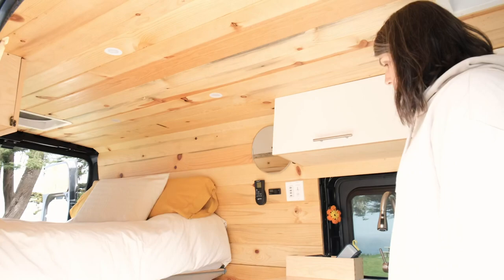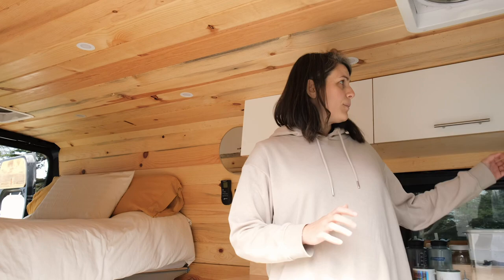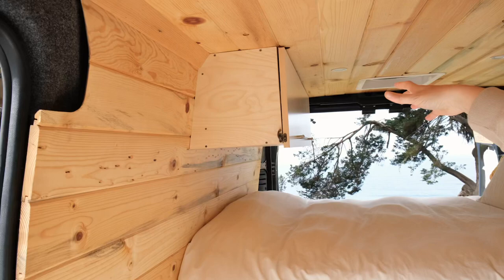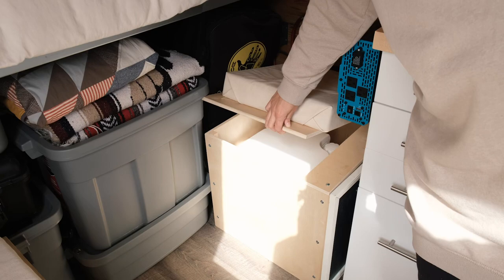On the other side is kind of like our tool bin. We also have really great storage in this van, which we're really appreciative of — these cabinets up top, as well as another set of cabinets above the bed. And then we have another box bench right here, a little mini one, where we store our cassette toilet.